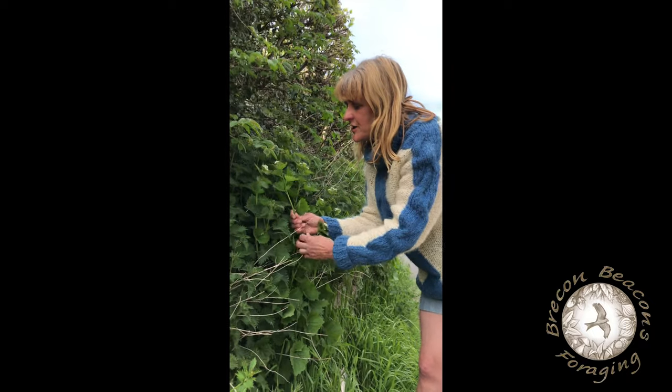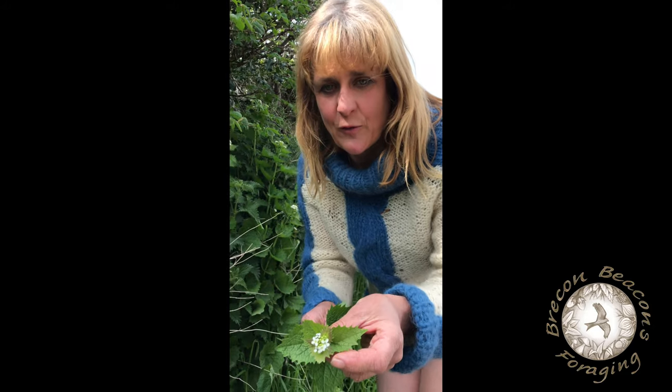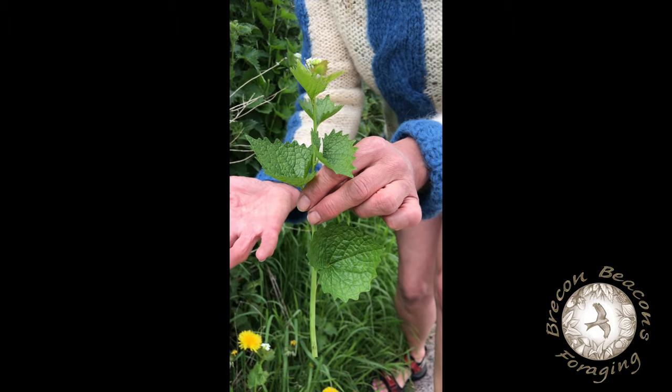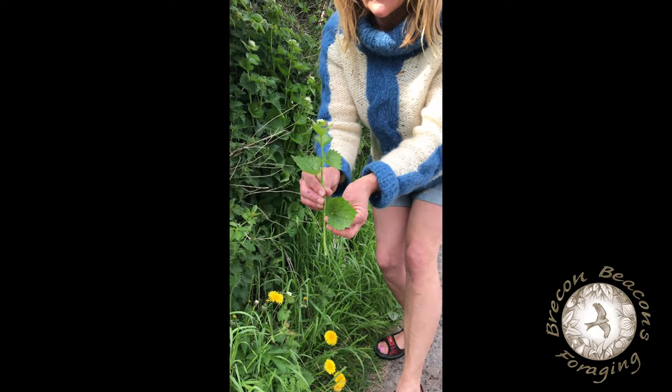Also, just like the hairy bittercress, it has four little petals. The name of this is Hedge Garlic, or Garlic Mustard — it really does taste like garlic.